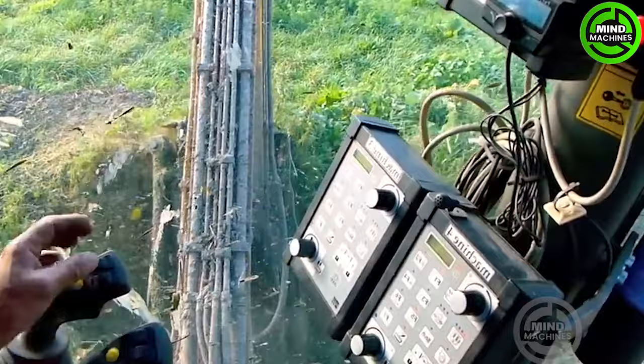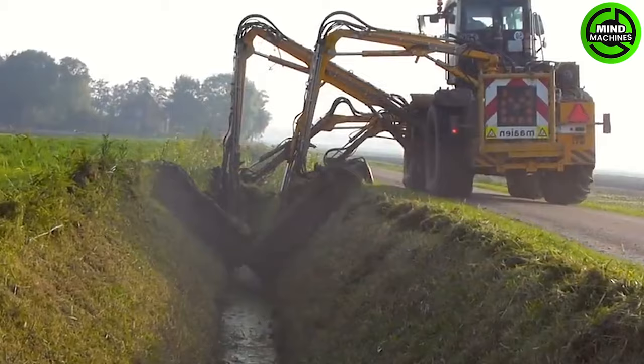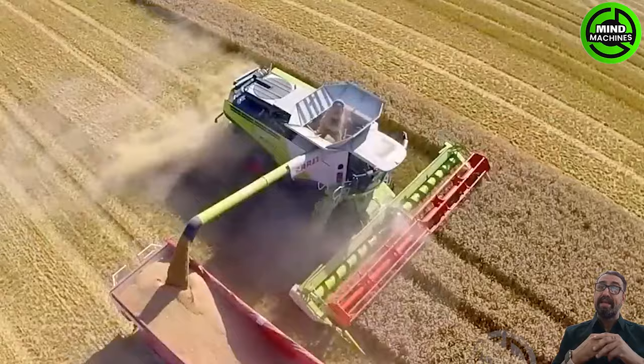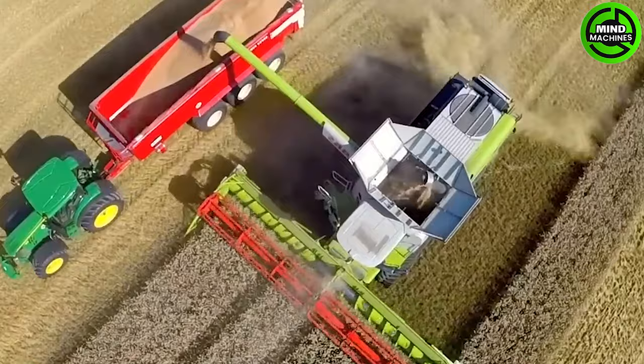This machine is highly effective in protecting these beautiful flowers from harmful pests and diseases. Watching that colossal wheat harvester in action is like witnessing a grain-eating monster having a buffet.